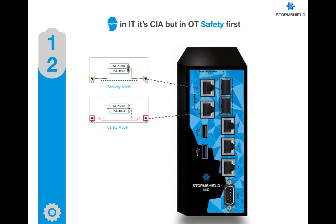In critical operations there should be no interruption. The ruggedized model SNi40 can be configured on bypass ports to work in safety mode, which means even if it fails for any reason, the operation won't be interrupted.